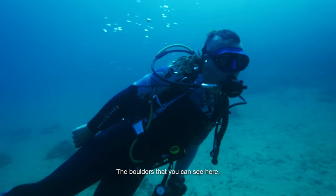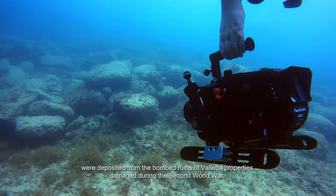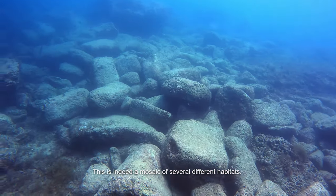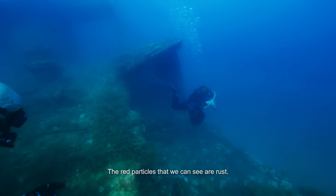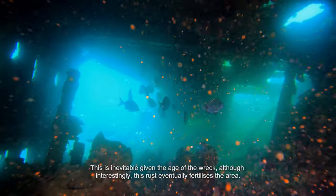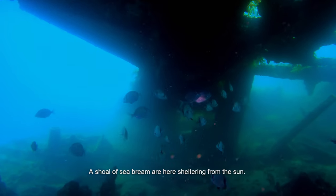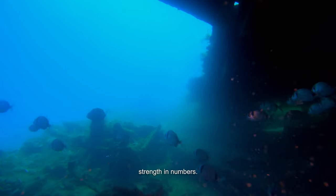The boulders that you can see here were deposited from the bombed ruins of Valletta properties damaged during the Second World War. Some marine life has now established itself on these ruins. This is indeed a mosaic of several different habitats. The red particles that we can see are rust — inevitable given the age of the wreck, although interestingly this rust eventually fertilizes the area. A shoal of seabream are here sheltering from the sun. Shoals and schools are just common sense for fish — strength in numbers.